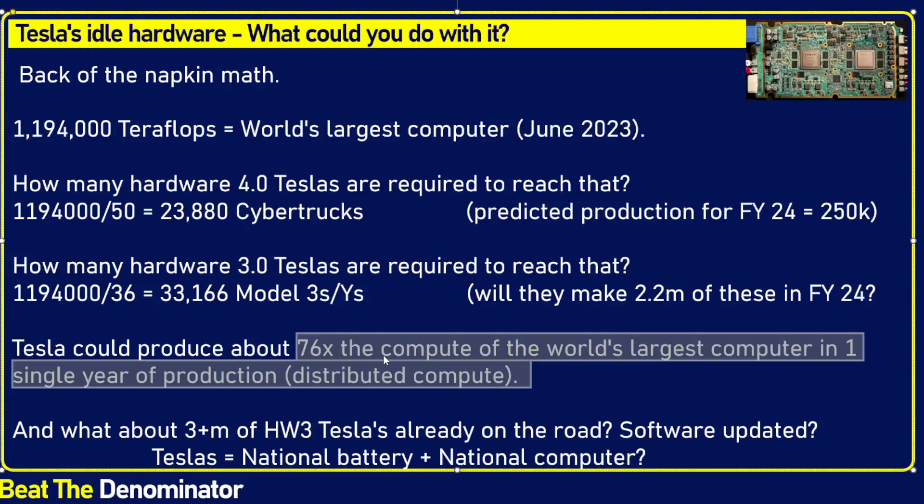If you add all the Hardware 3 that has already shipped and could be enabled with a software update, you would probably get to 200 times the compute of the world's largest computer — theoretically accessible. Of course, not everyone will want to participate, not all will be accessible, and finding customers is a challenge. But it raises a thought-provoking idea: Tesla may be sitting on the world's largest decentralized compute data center, and all that separates it from accessing that data center is a software update.